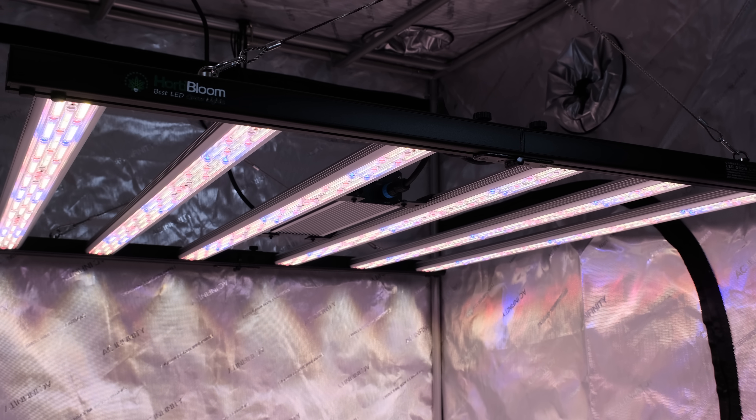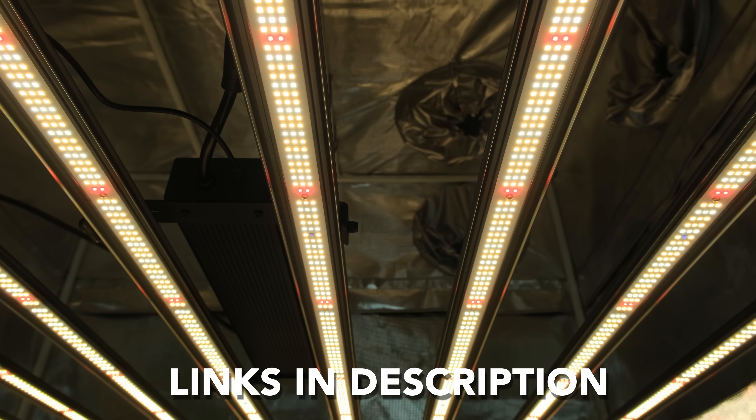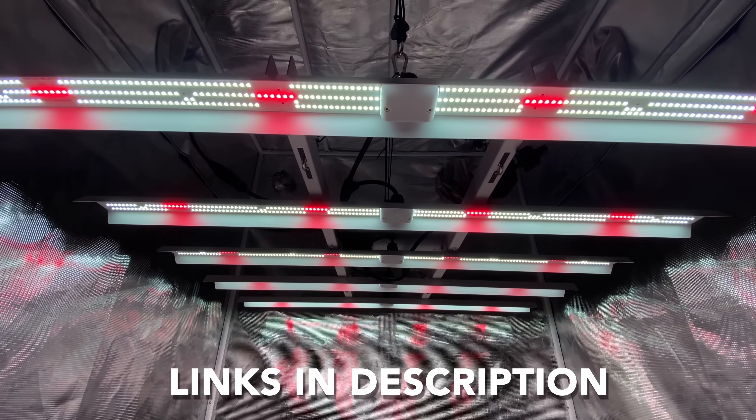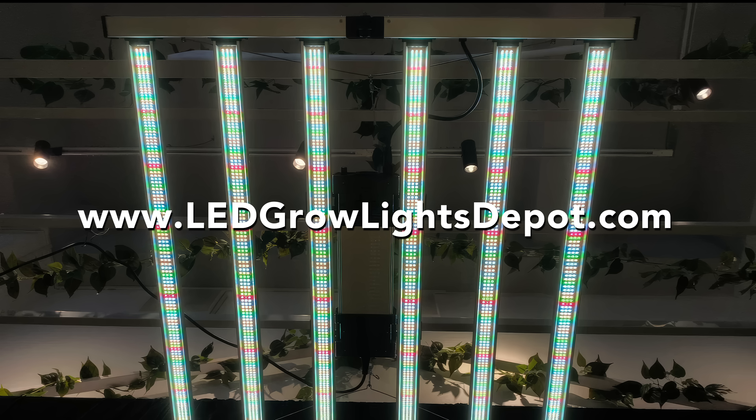Alright, that brings us to the end. What lights would you add to this list? Let me know in the comments below. You can find the links to the lights mentioned in this video in the description below, where you can learn more, read reviews, shop, and check out any discounts we might have on these lights at ledgrowlightsdepot.com.